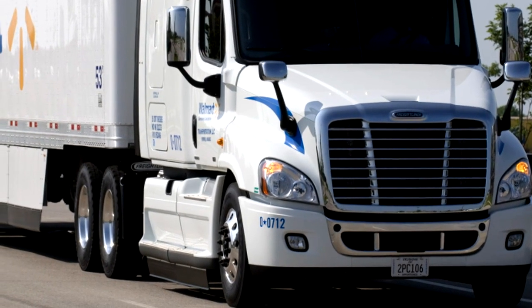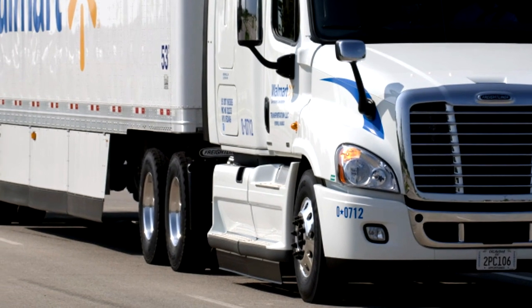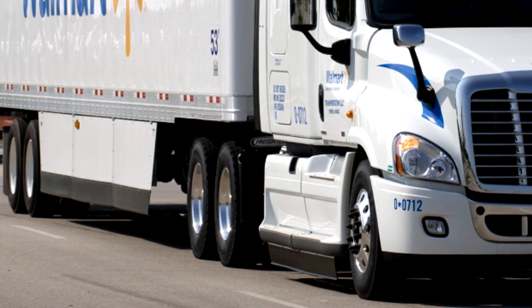One surprising way that supercomputers are used is to help produce better skirts for trucks. Former Y-12 plant manager Gordon Fee explains.